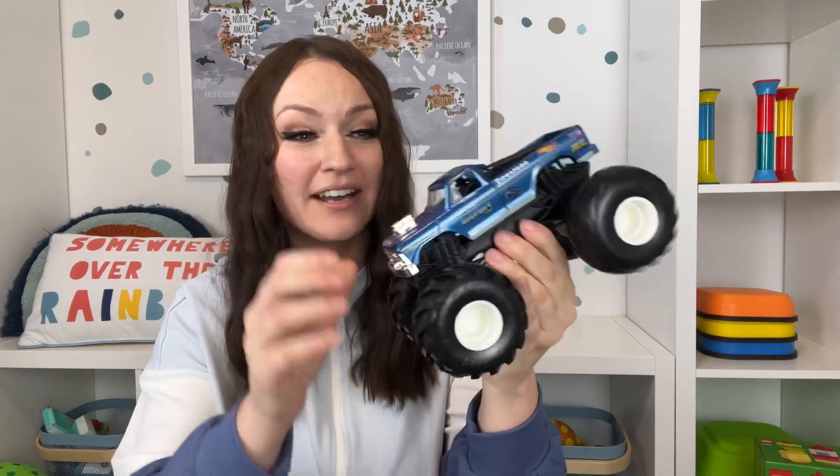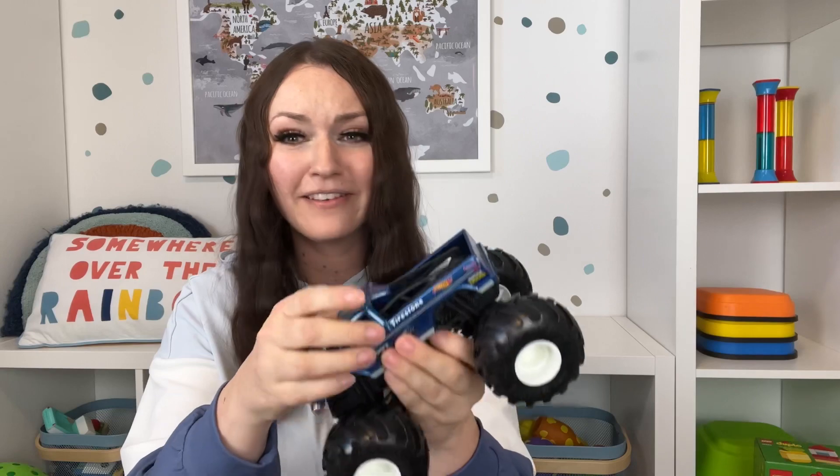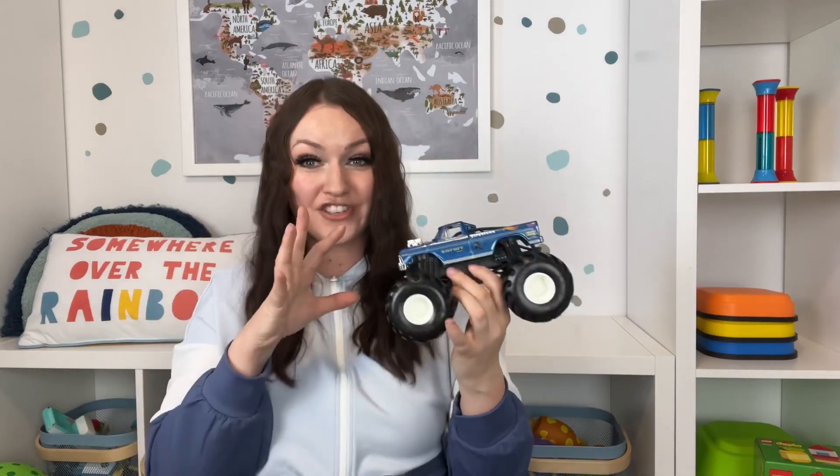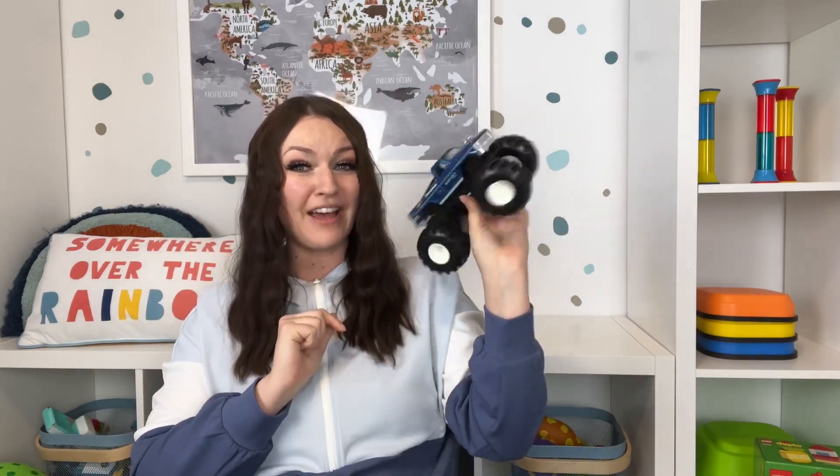These large Hot Wheels Monster Trucks are amazing for inside as well as outside. They're such great quality — they're metal, the wheels actually move, and the wheels are nice and big. If you haven't tried the large size Hot Wheels Monster Trucks, you definitely need to grab one for your child this Easter.